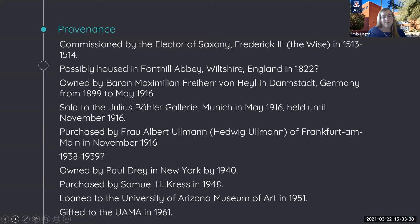Studying the provenance of this Cranach painting has been rewarding and challenging. In the coming months, I hope to be able to fill in some of the gaps in its ownership history and illuminate more of the story of its complicated itinerary and the people whose lives the painting has touched. Thank you.